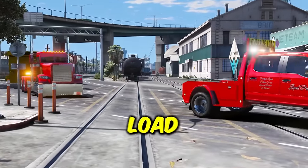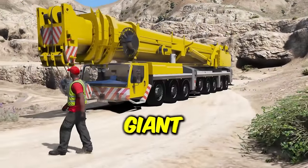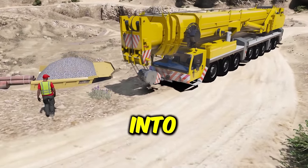Today we're hauling an oversized load for a new customer, but something goes wrong requiring us to use a giant crane in order to save the day. Let's get into it.